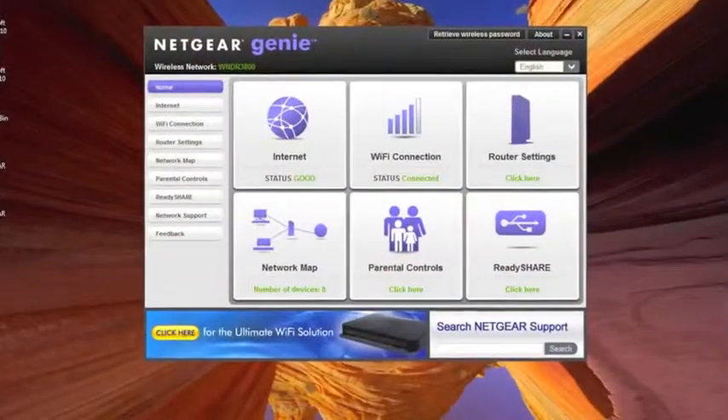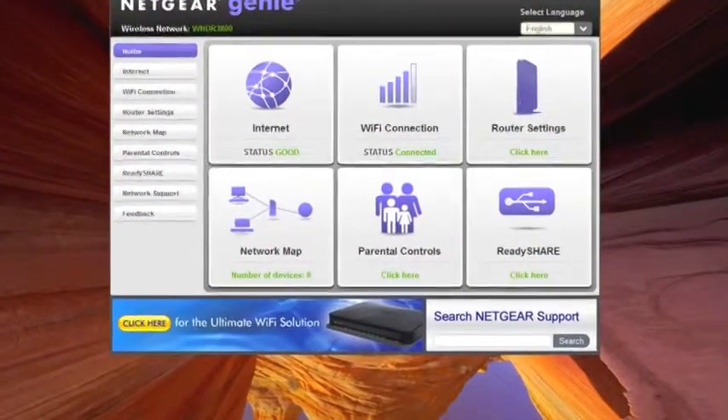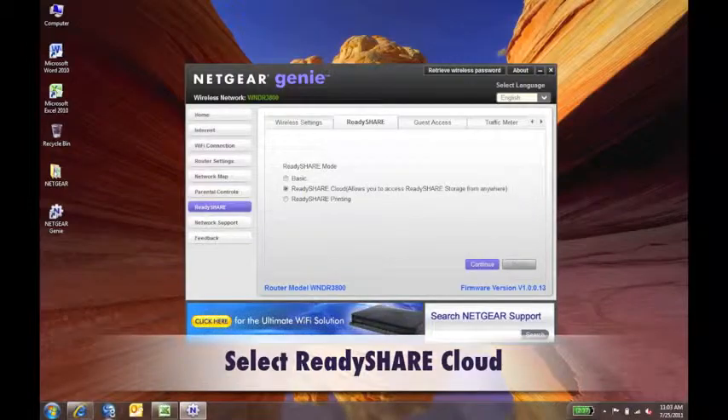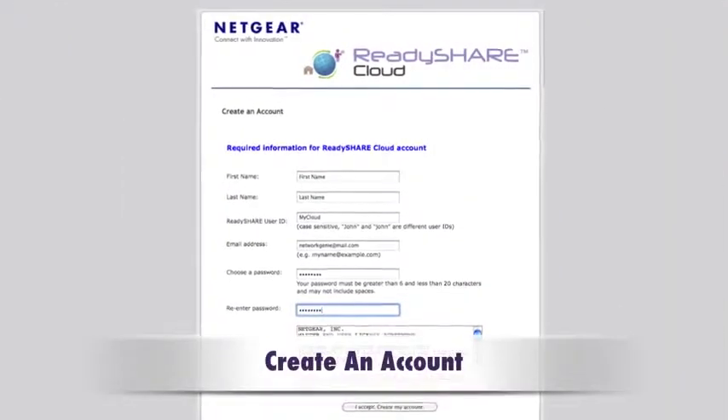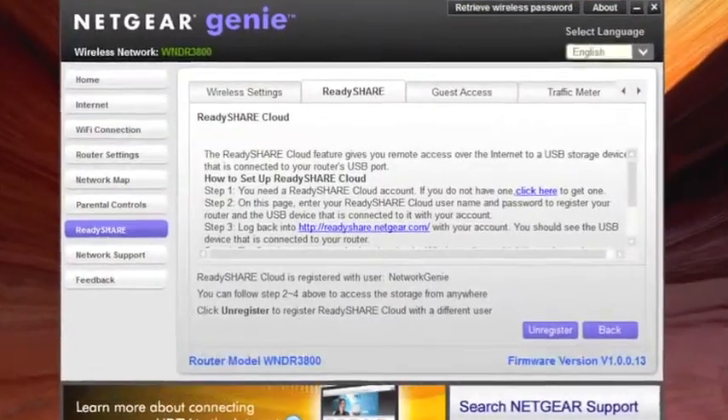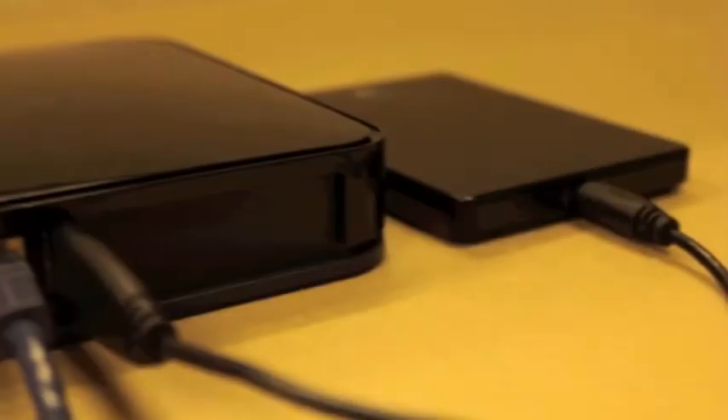Now I'm going to show you how to set it up on the Genie, so I've installed that onto my desktop. All I need to do is open that up and click on ReadyShare, then select ReadyShare Cloud. I'll then be redirected to create an online account — this will only take a few seconds. Then go back to your Genie and enable your very same account on your router, and now you have a personal cloud.